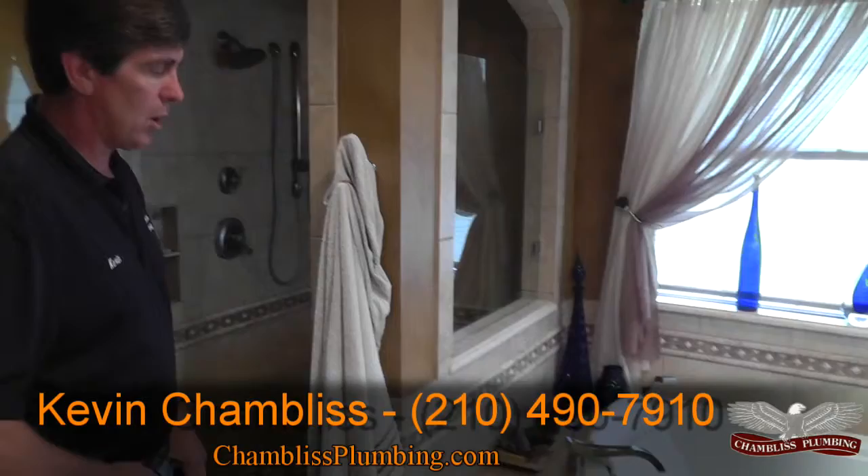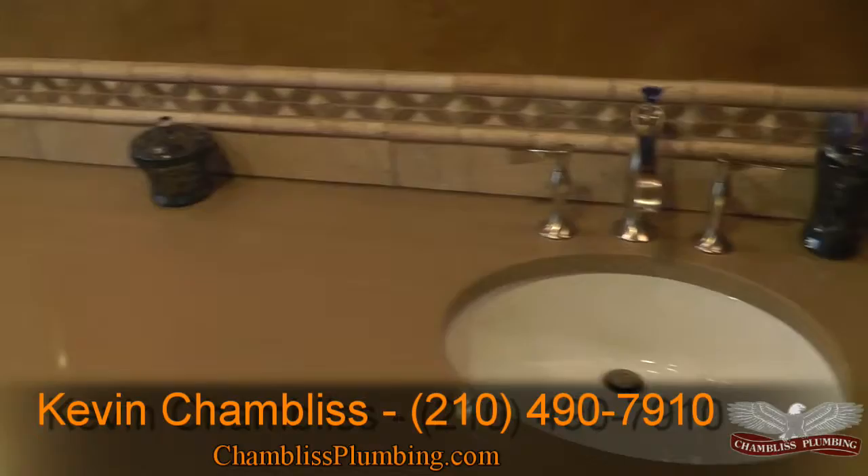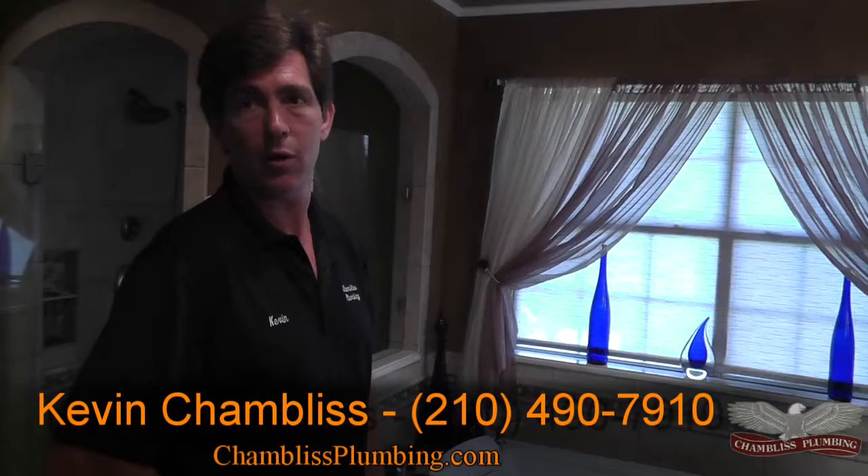All the tile work was done by Carrillo Tile, and the glass work was done by Affordable Glass. I'll leave you their name and number. The quartz countertop was also Carrillo Tile and Granite, so their names and numbers will be at the very end of the video. These are people that I've dealt with for years, if not decades, and will take good care of you and your customers.